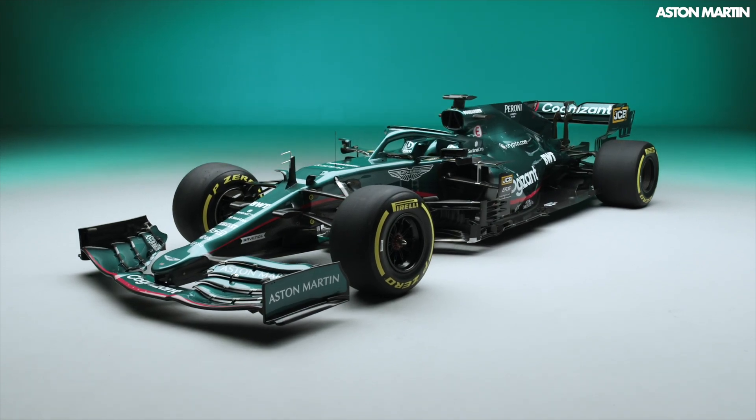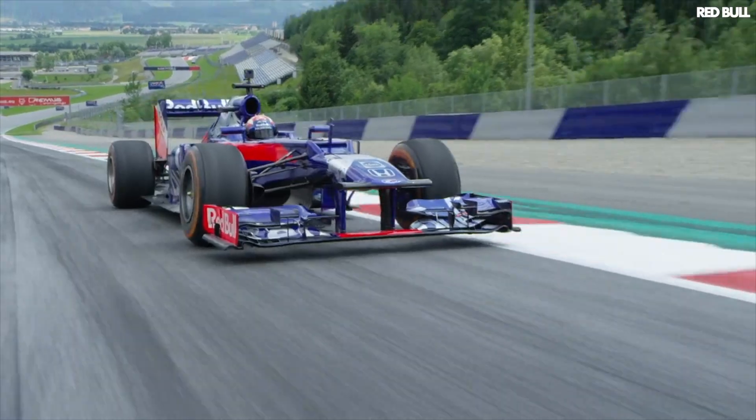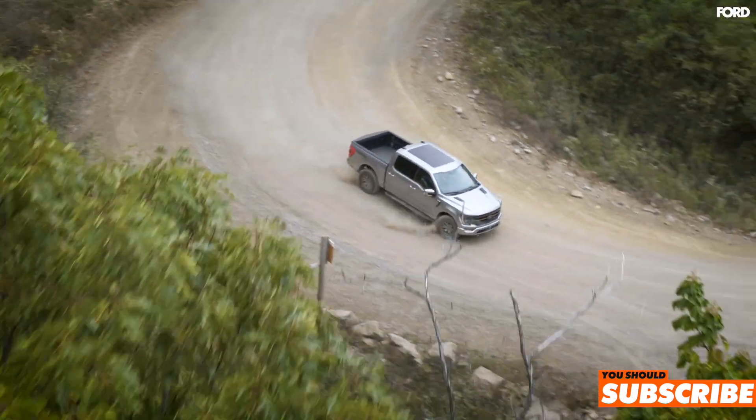Formula One cars have got absolutely enormous. Here is the length and width of Formula One cars over the past 70 years. Since the late 2000s they've grown and grown, with them now being both wider and longer than a Ford F-150 pickup truck.